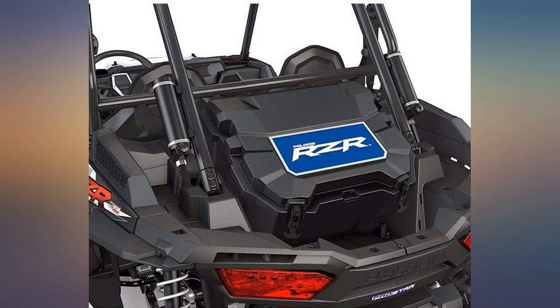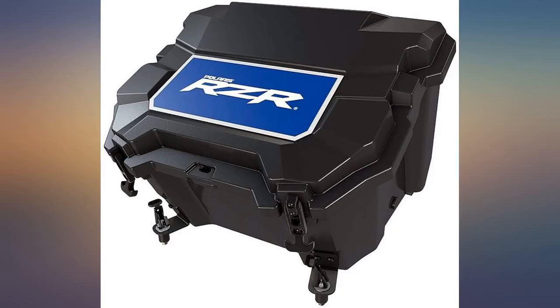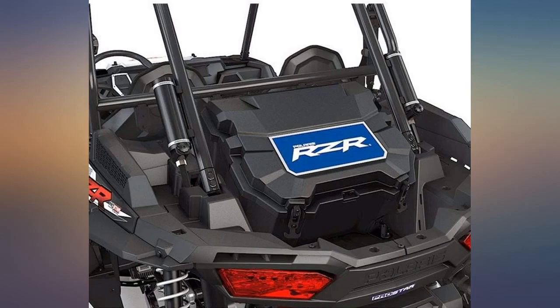Works well, a little pricey for the size, but fits well and stays put. Amazing cooler that fits perfectly in my 2018 RZR 1000 XP — great storage space and keeps everything cold all day long.